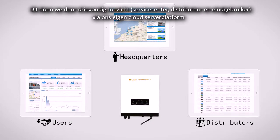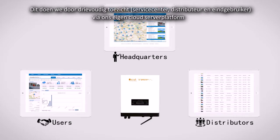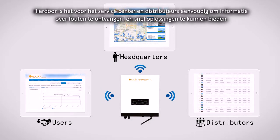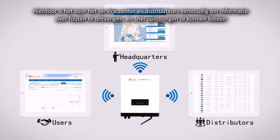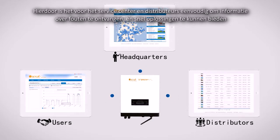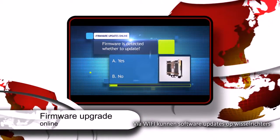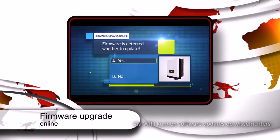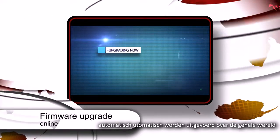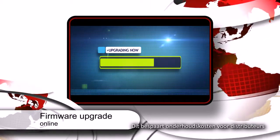We can achieve tripartite monitoring — service center, distributor, and end user — through our own cloud server platform. This makes it more convenient for service centers and distributors to receive error information and offer solutions as fast as possible. Meanwhile, the platform can also realize remote software updating by automatically transmitting the latest software to every inverter all over the world through Wi-Fi, thus saving maintenance expense for distributors.